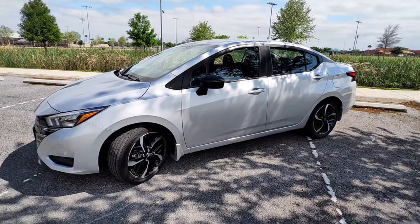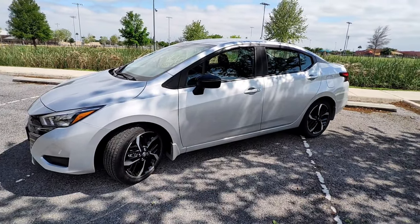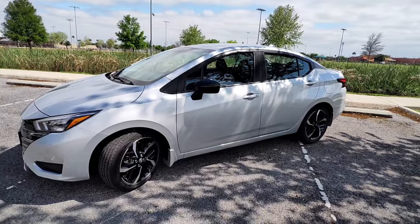Hey guys, Mike from BTEC Reviews here, and today we take a look at the 2024 Nissan Versa SR.